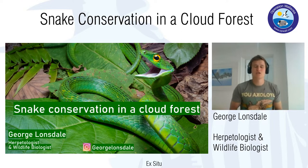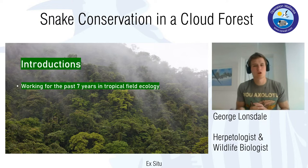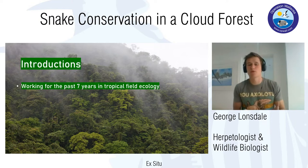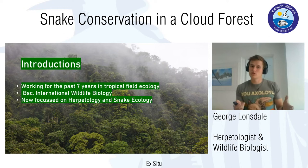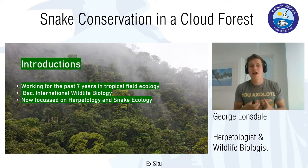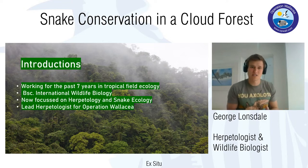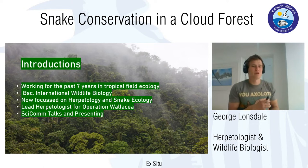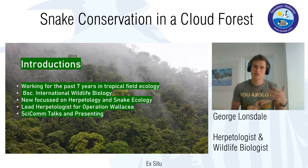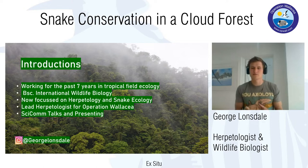Before I start I just wanted to give an introduction to myself. For the past seven years or so I've been working in some form or another in tropical field ecology. It all started when I began my BSc in International Wildlife Biology, and from that broad subject I went on to focus on herpetology and snake ecology. I'm now the lead herpetologist for the Kosuko National Park site for Operation Wallasea in Honduras, and when I'm not there doing field research I spend a lot of time in the UK doing science communication talks through social media, including Instagram.